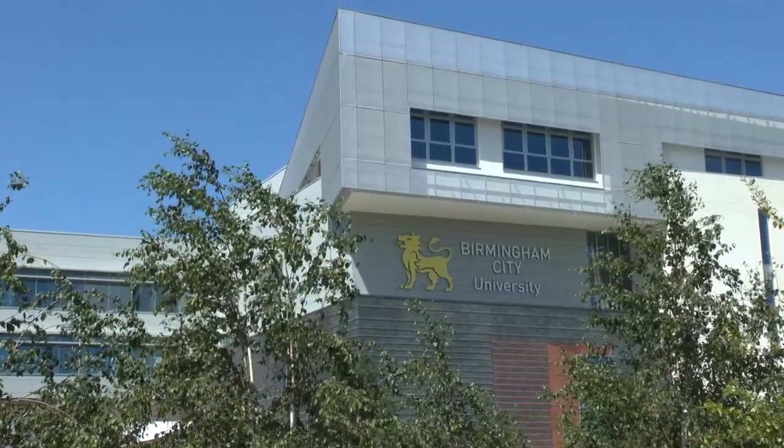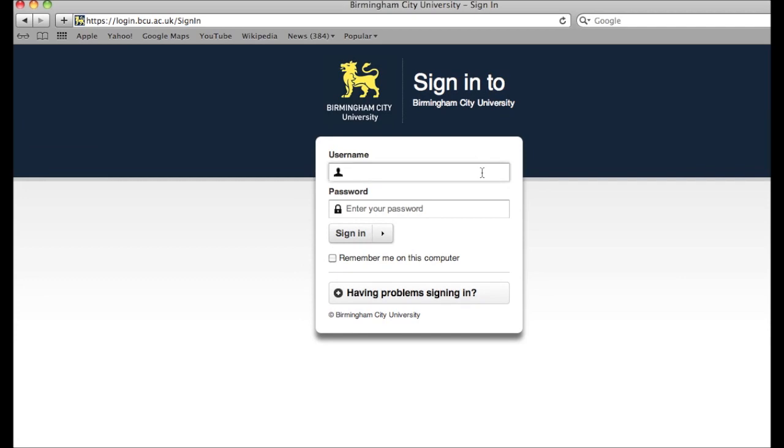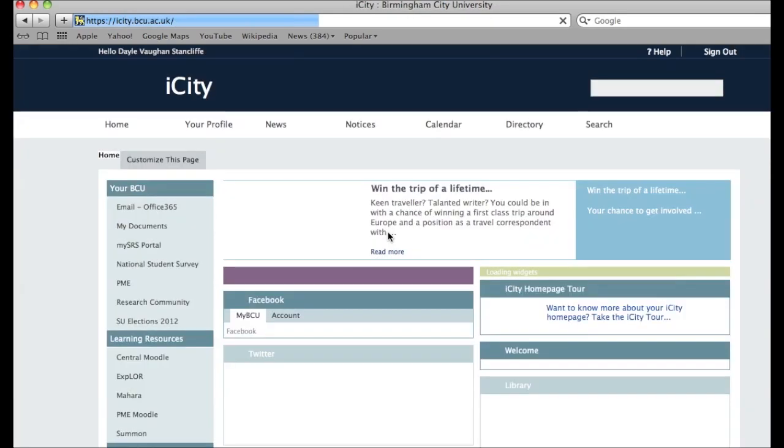Before joining the University, you first have to fill in some details online. Using your University Network account for the first time, log in to the University's iCity web portal. You will become very familiar with this web portal during your time at the University. You'll receive an email telling you how to complete this step, sent to the email address you provided during your application, so please remember to check your email regularly.